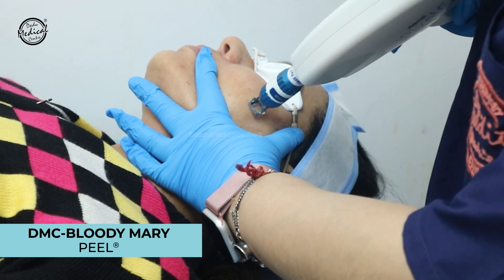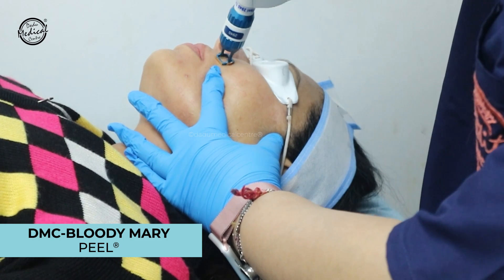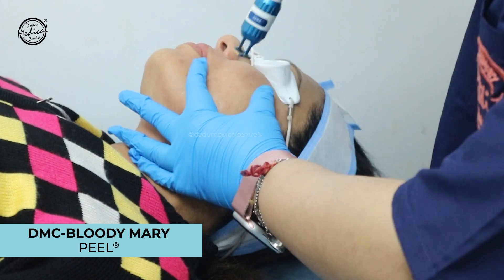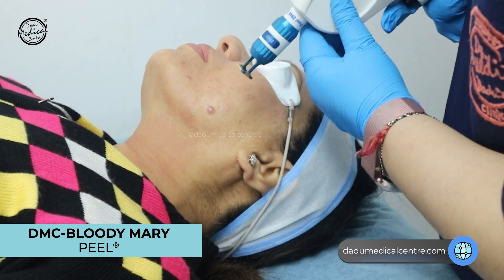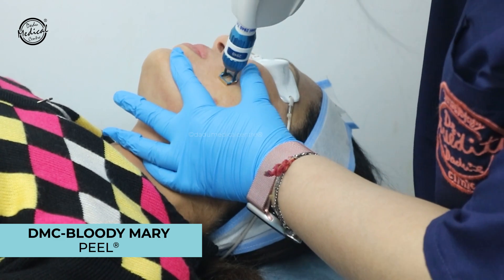Fractional lasers work by creating columns in the skin. The laser raises the layers in those columns, creating little dots where new collagen is formed. All of these micro-channels stimulate collagen production, which strengthens and firms the skin and improves texture. Fractional lasers are a very good treatment for texture improvement, fine lines, wrinkles, and open pores.